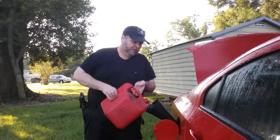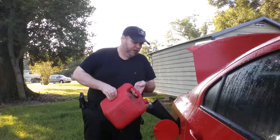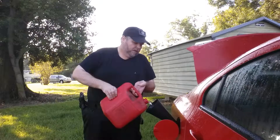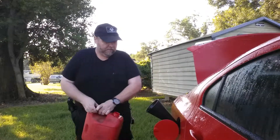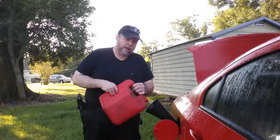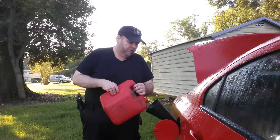Hey, this is Cell Block 776. About to make a run into town and thought it would be a good opportunity to rotate out my fuel reserve. It's always a good idea to have a backup fuel supply. It doesn't have to be a lot — you can start small. A two-gallon canister like this can get you a long way in most modern cars and trucks.